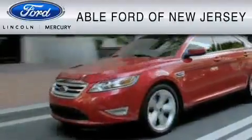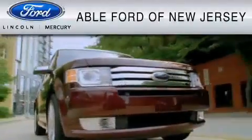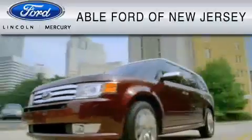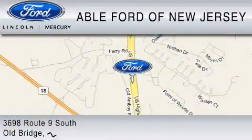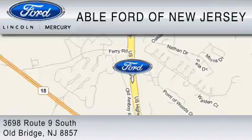All American Ford of Old Bridge is dedicated to do everything possible to ensure that the experience you have selecting your vehicle is as pleasant as possible. We are located at 3698 Route 9 South in Old Bridge.